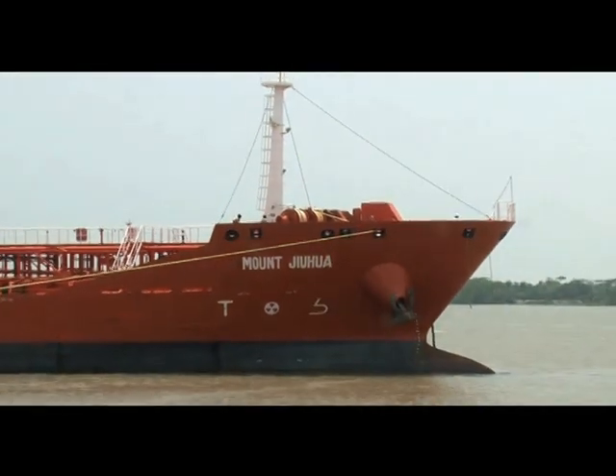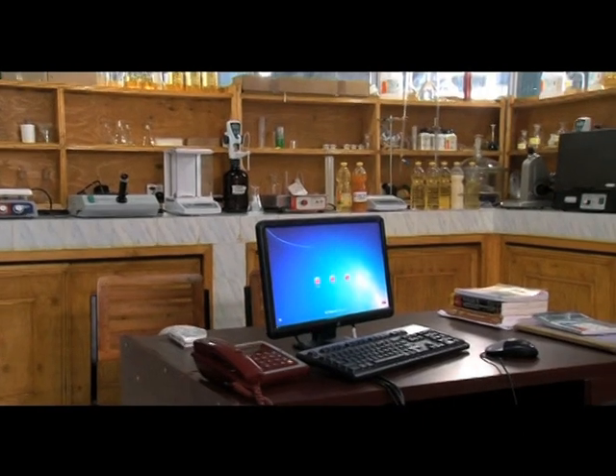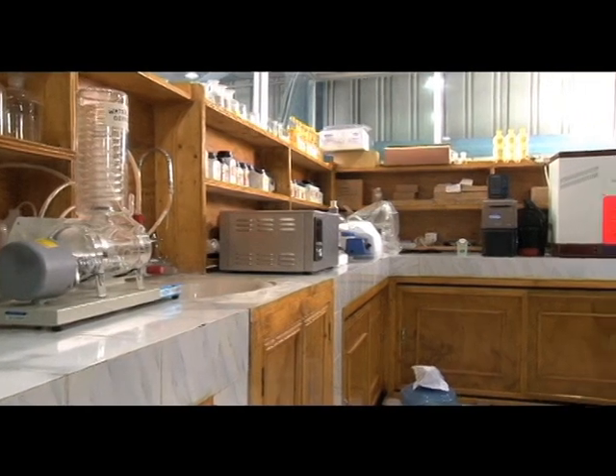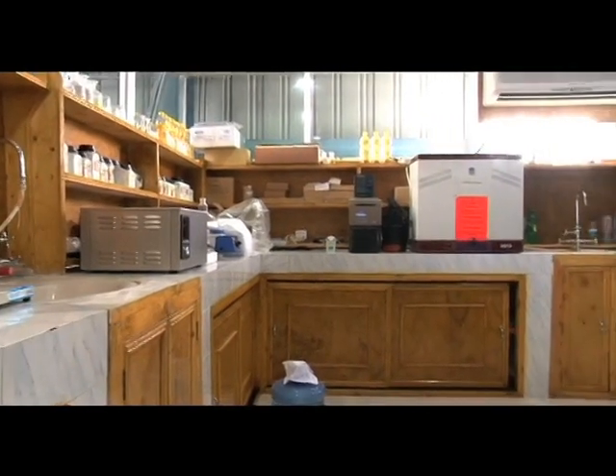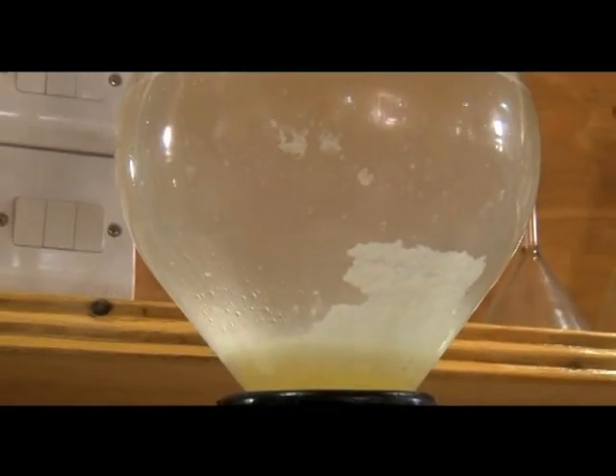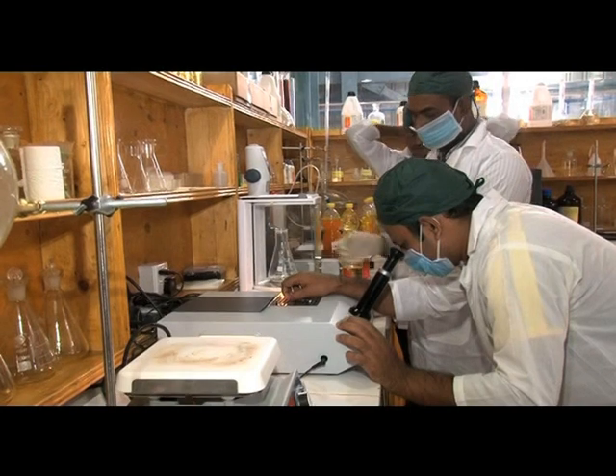The oil refinery also features a well-equipped laboratory that conforms to international standards. The quality of the edible oil produced in the refinery is tested regularly to ensure conformity with international standards.